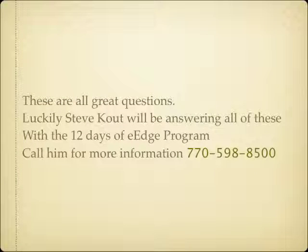These are all great questions. Luckily for you, Steve Katt will be answering all of these and more with the 12 Days of E-Edge program. This program takes you step by step through how to set up the entire eEdge system to help you build your business, manage your business, and grow your business. Call Steve for more information — he can be reached at 770-598-8500.